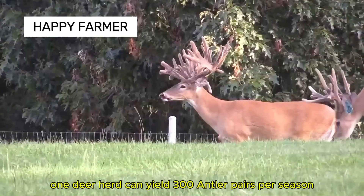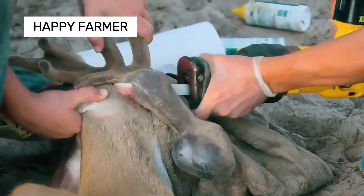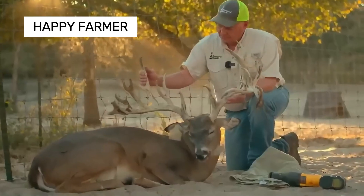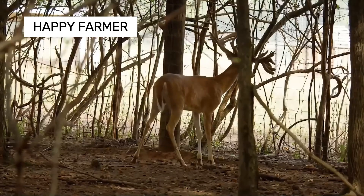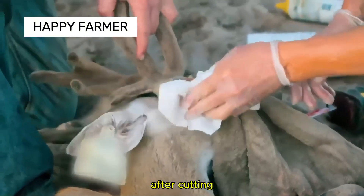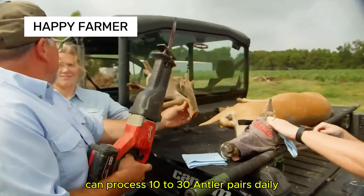This timing ensures the highest quality antlers. In New Zealand, one deer herd can yield 300 antler pairs per season — steady income for farmers. Farmers use anesthetic injections before cutting to minimize deer pain, and antiseptic solutions and hemostatic agents are prepared to treat the wound after cutting. An experienced farmer with proper equipment can process 10 to 30 antler pairs daily.